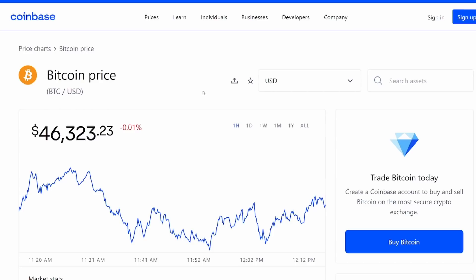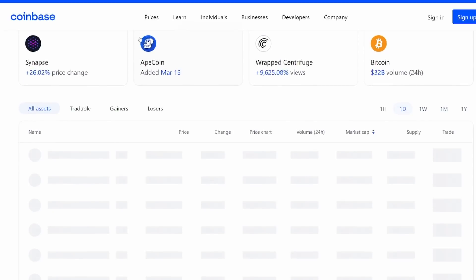Thank you guys for tuning in. I hope you learned a little bit about Polkadot, where I think it's headed, and what direction I think you should be taking with it. If you haven't already, like the video, subscribe to the channel, and turn notifications on. Remember, I'm not a financial advisor, so always do your own research.